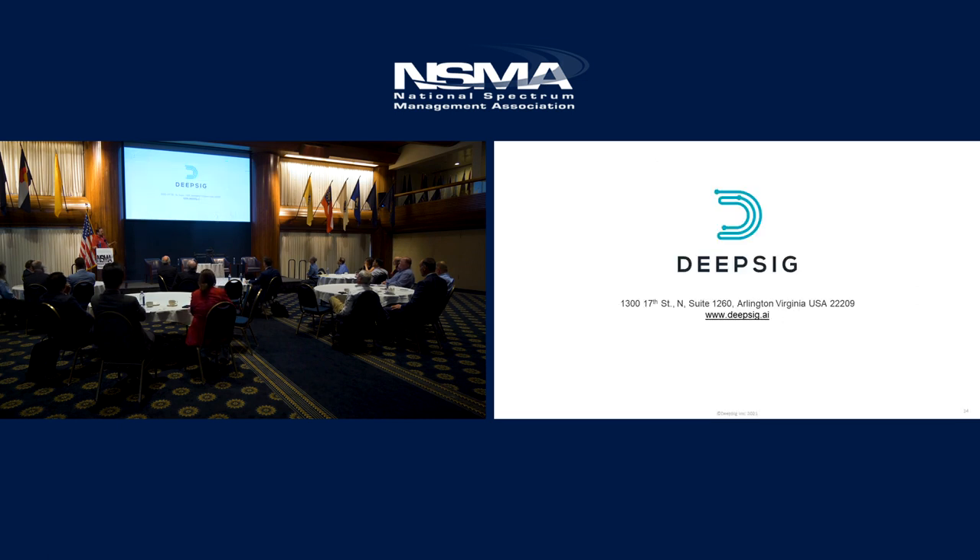We'll pause here for a couple of questions on the ML stuff. This will conclude my part and we'll hand it over to Tom to talk about what he's done with our stuff and other people's stuff on platforms — what our work has enabled him to do that he couldn't do before.